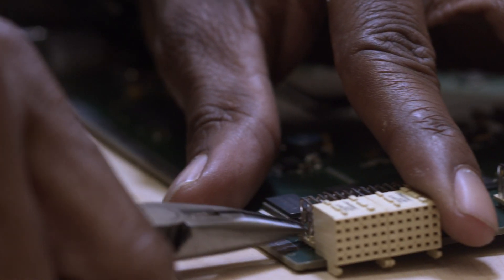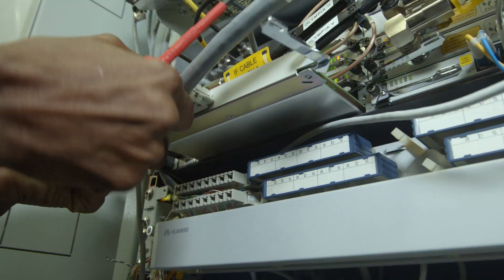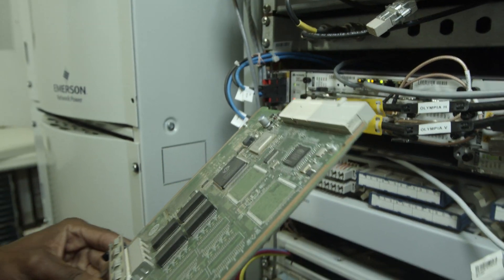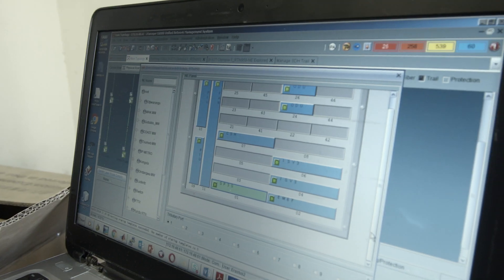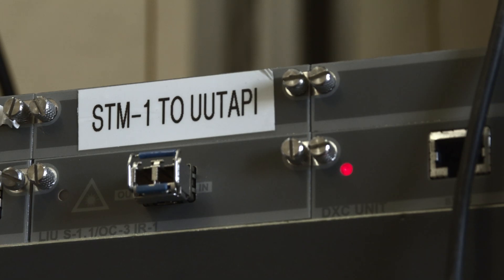Navigational equipment and computers. They may be employed in product evaluation and testing, using measuring and diagnostic devices to adjust, test and repair equipment.